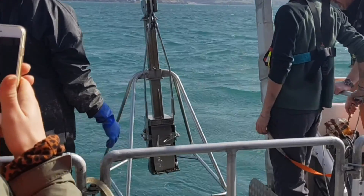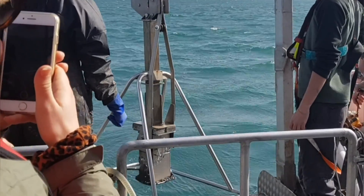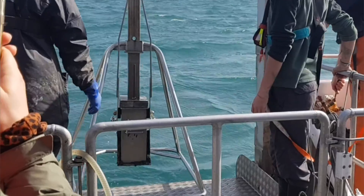The second sampling technique we observed was the box core. This metal box is lowered into the sea and collects a box-shaped sample of the sediment, and this is a great way to see what creatures are living in different layers of the sediment.